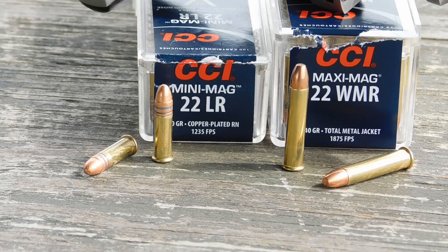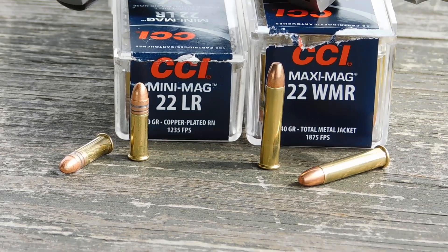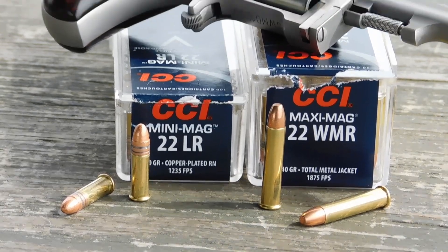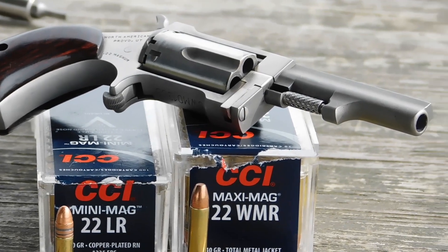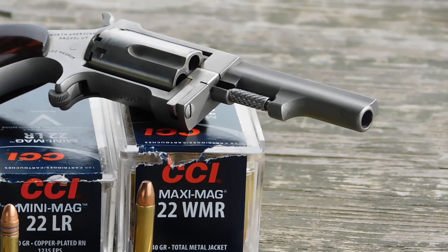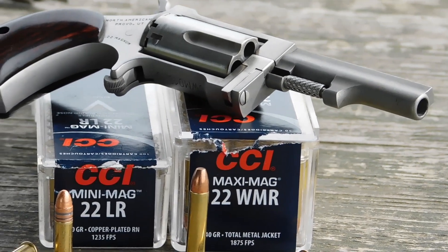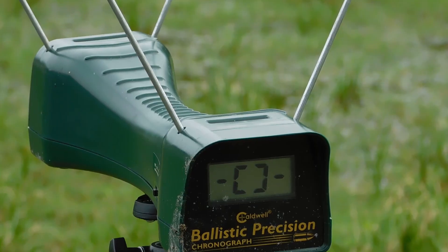There are more powerful loadings for each cartridge, but I'm going with something fairly typical. The 22LR CCI Mini-Mag is running a copper-plated lead bullet at about 1,200 feet per second, which is fairly typical for a high velocity loading. The 22 Magnum is a CCI Maxi-Mag with a true full metal jacket running at close to 1,900 feet per second — but those numbers are out of rifle-length barrels. Let's see how much power they really lose, starting with a trip to the chronograph. I've got it set up at 10 feet and we'll shoot the CCI Mini-Mag 22LR first, then do the same with the Magnum.